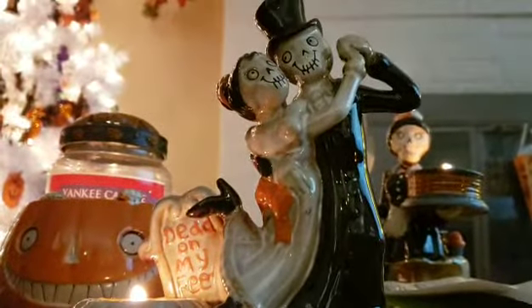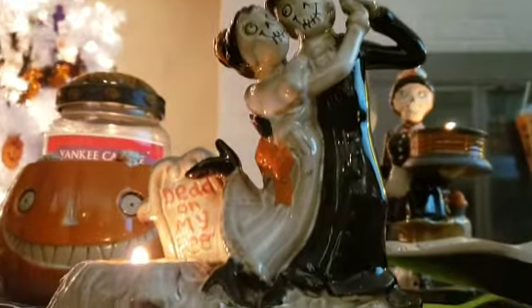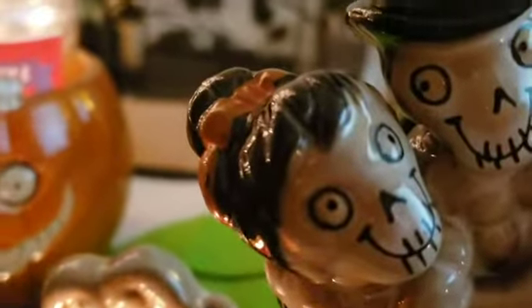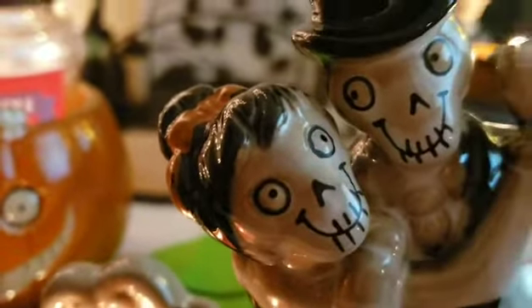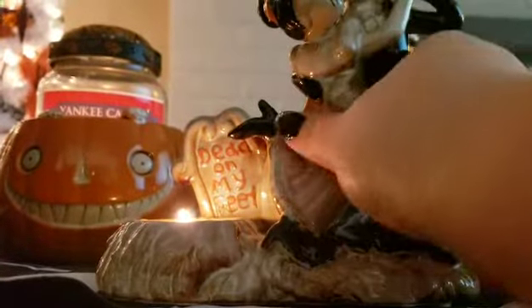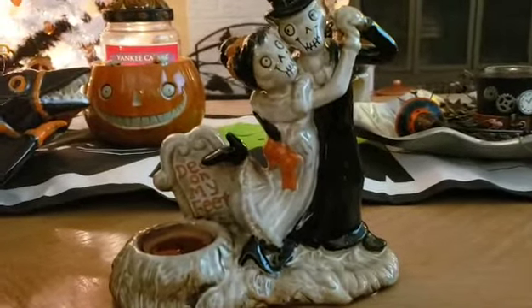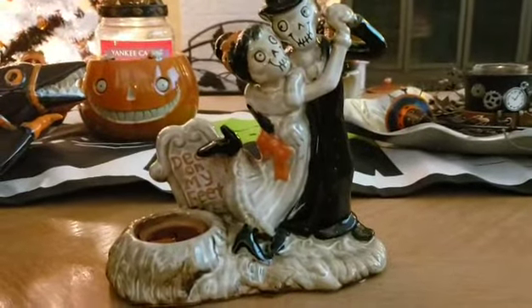This is the 'Dead on My Feet' — it's a bride and groom dancing in a graveyard. It only burns tea light candles. There's a lot of detail — I think her bow was supposed to be a bat or a flower but it kind of turned into a blob, though it still looks nice. She has a bow on her dress in the back and they're dancing — they look so happy. Here's the back side. They were from 2016 and they were called 'Dead on My Feet,' but I don't have the price.